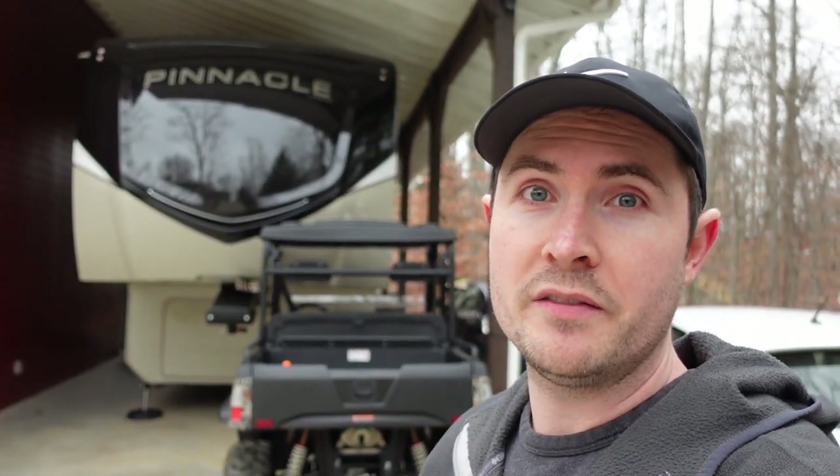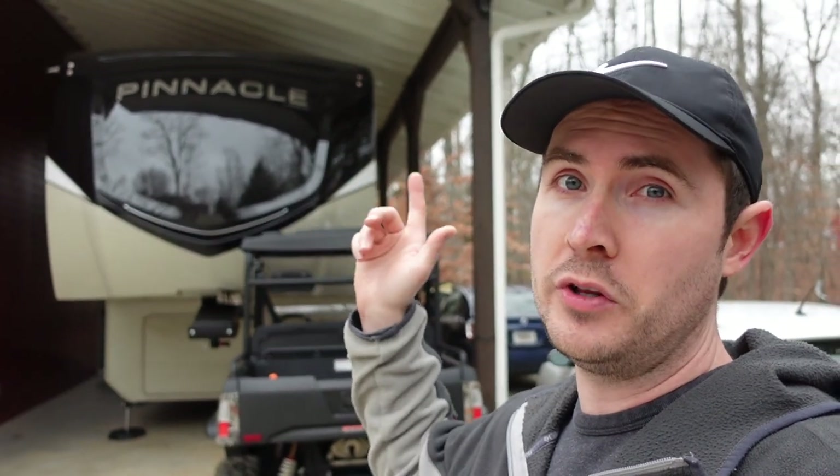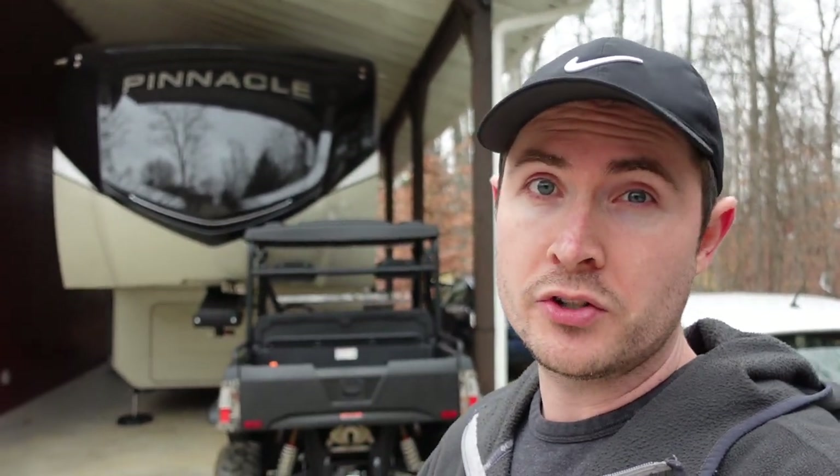Today I want to talk about some of the selling points and features that are kind of unique to Jayco. This is going to mainly apply to the Pinnacle here behind me, and also the North Point, the sister product, but I think it will also apply to several of the other models that Jayco manufactures. I'm not affiliated with Jayco — I'm just a fellow Pinnacle owner — and my hope is that if you're in the market for a Pinnacle or a North Point and you're researching it, this information would be helpful in that process.